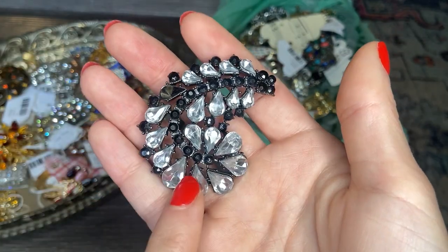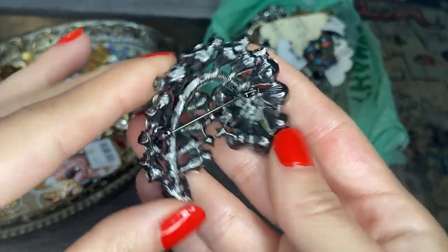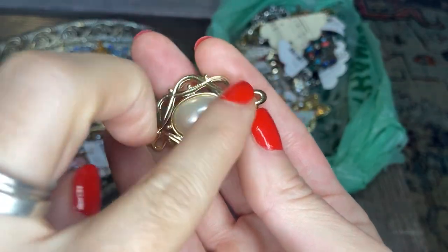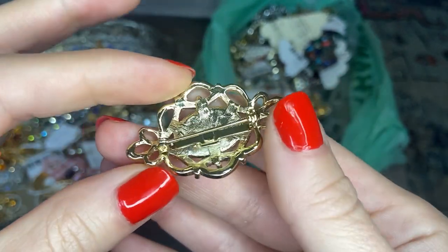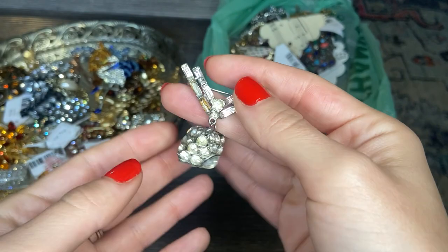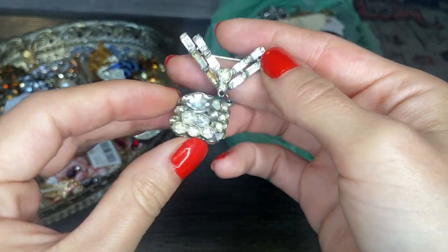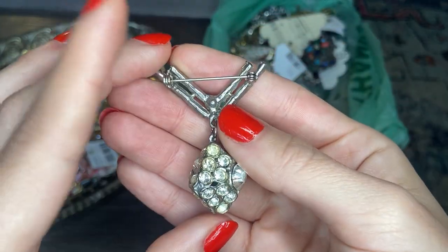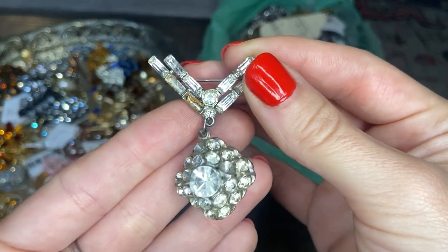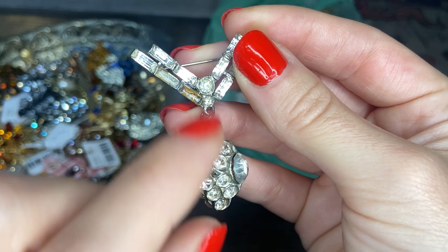Here we have a missing stone unfortunately, but some black and white rhinestones on a blackened metal — no markings. Then we have a gold tone with a really large faux pearl in the center in a sort of filigree shape. This one's interesting — we're missing a stone, but it has a really cool three-dimensional drop piece. I can almost see this bottom piece being worn as a pendant. I'll add this to the repair pile to see if I have an emerald cut or rectangular shaped stone to replace it.